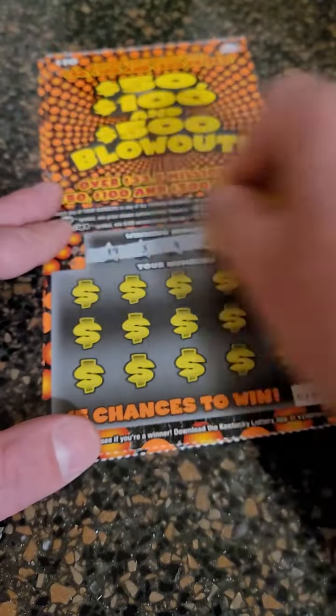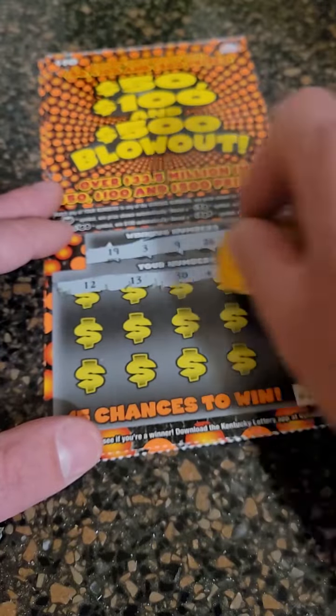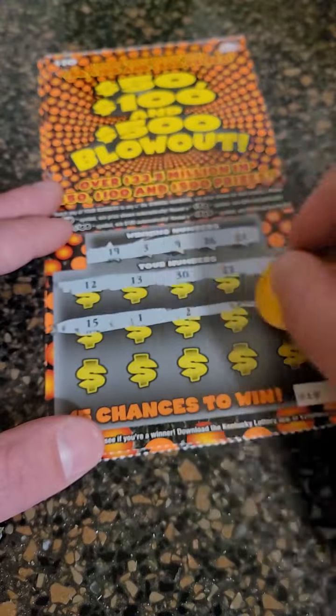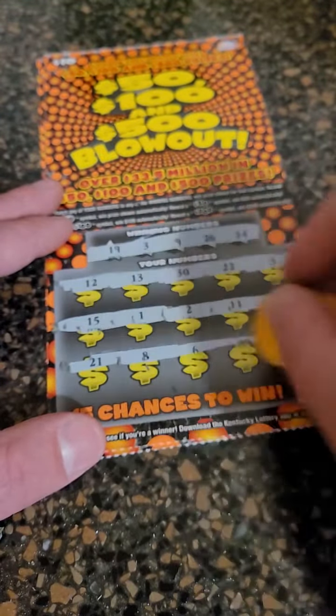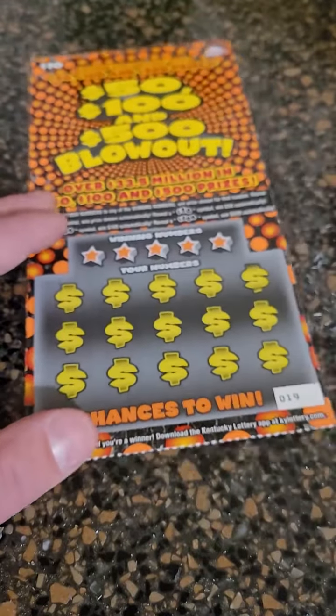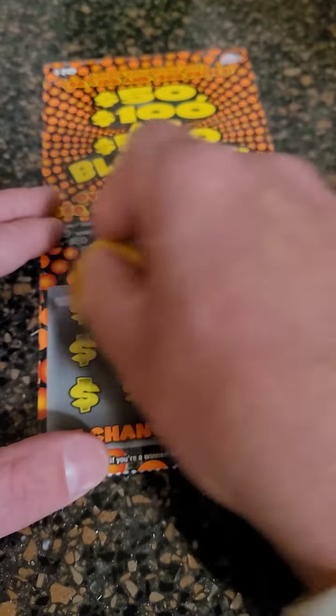Here we go — 12, 13, 30, 22, and 5; 15, 1, 2, 11, and 10; 21, 8, 6, 29, and 28. Last ticket — here we go: 8, 1, 16, 11, 24.